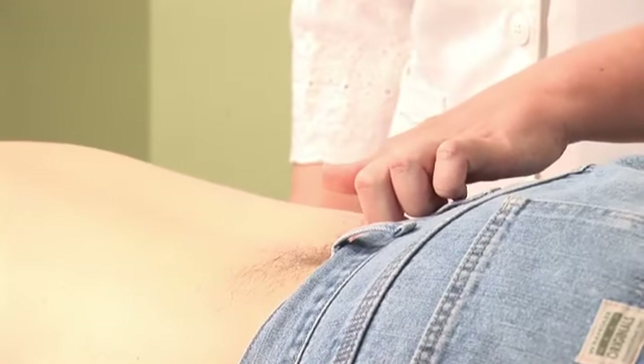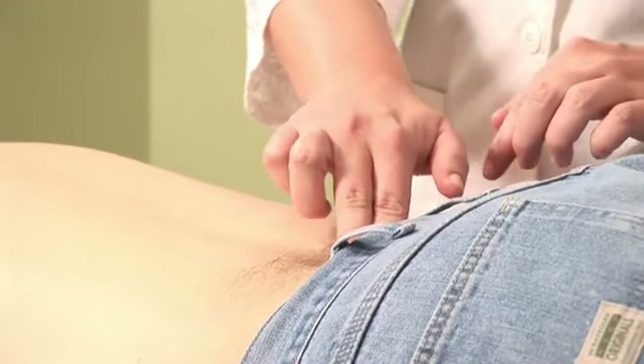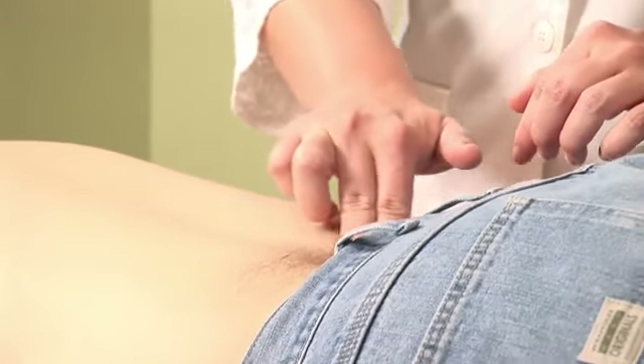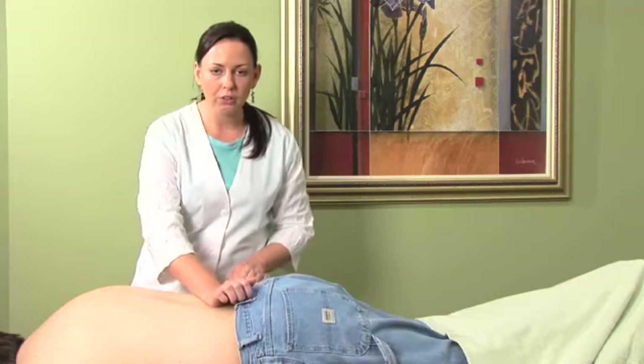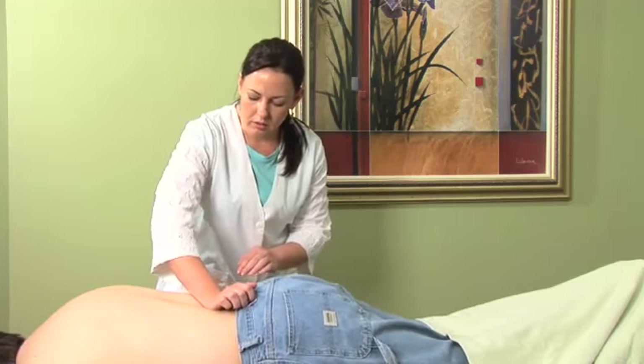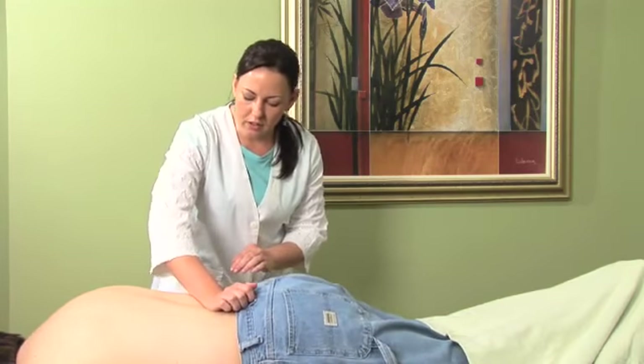This is where Du 4 is located. Utilizing soft pressure in a clockwise motion to firm pressure with the back of your hand is oftentimes beneficial.